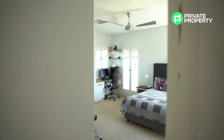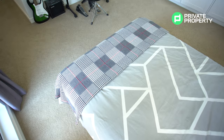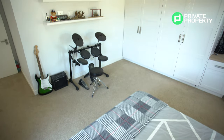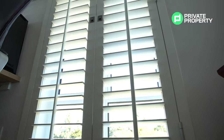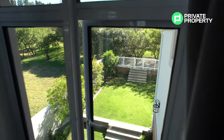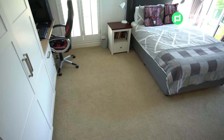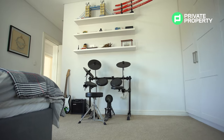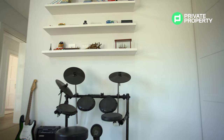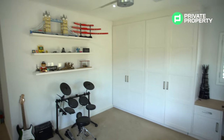Now the second bedroom upstairs — plush carpets, ceiling fan, access to the central air conditioning system, and windows overlooking the front of the house with plantation shutters. These bedrooms are really big and spacious — they can easily accommodate children as they grow up, or work perfectly as playrooms, office space, or anything you need.